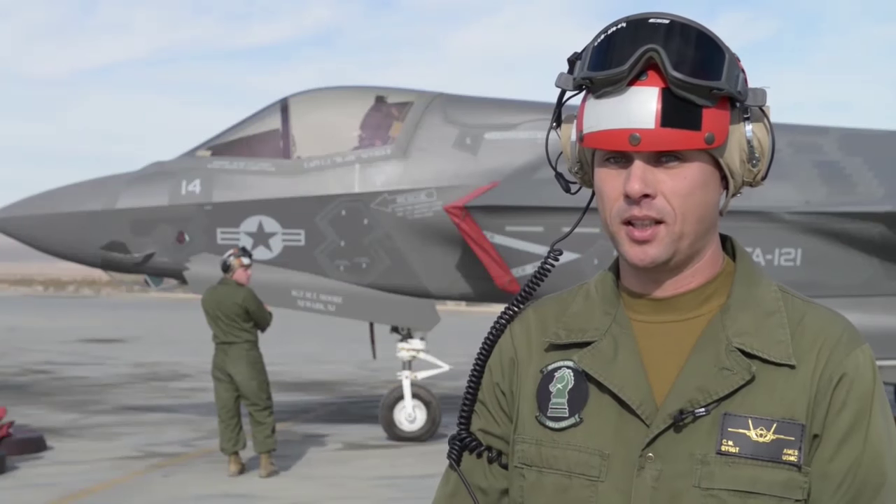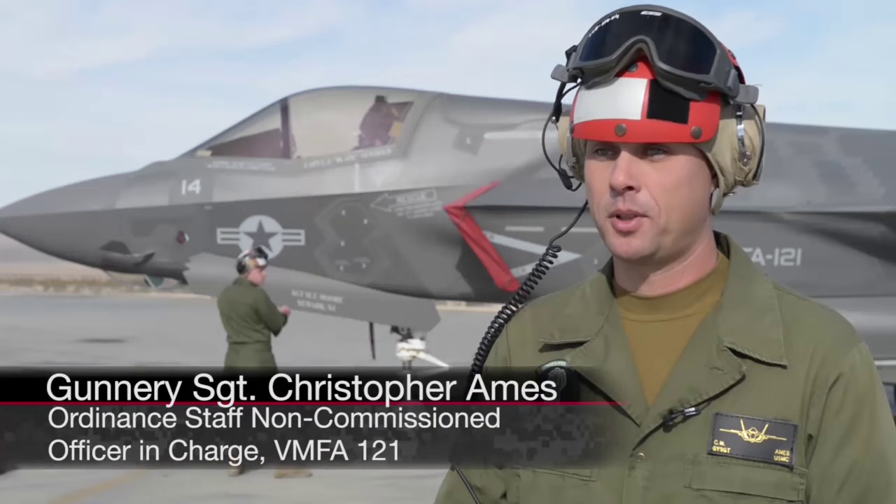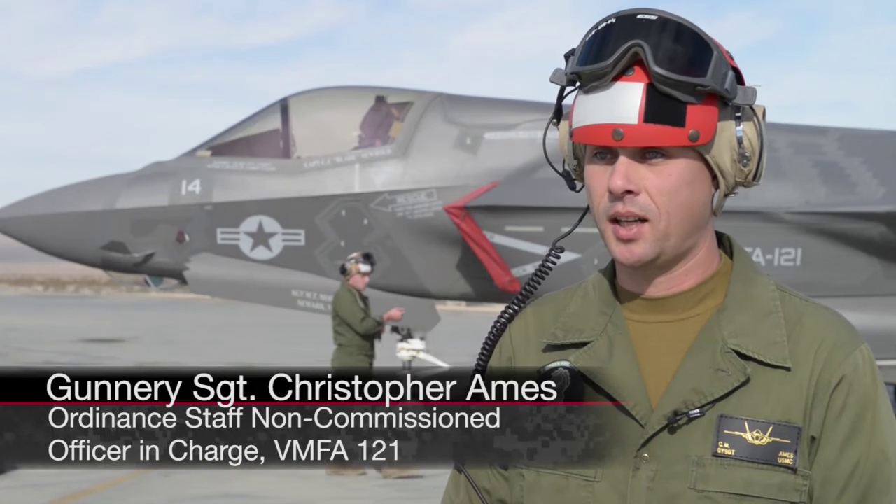It's a combination of a bunch of aircraft. You've got the Prowlers for the Marine Corps, the F-18s, and the Harriers — and the F-35 kind of takes the place of all three of those. So whatever all three of those could do separately, this jet can do.